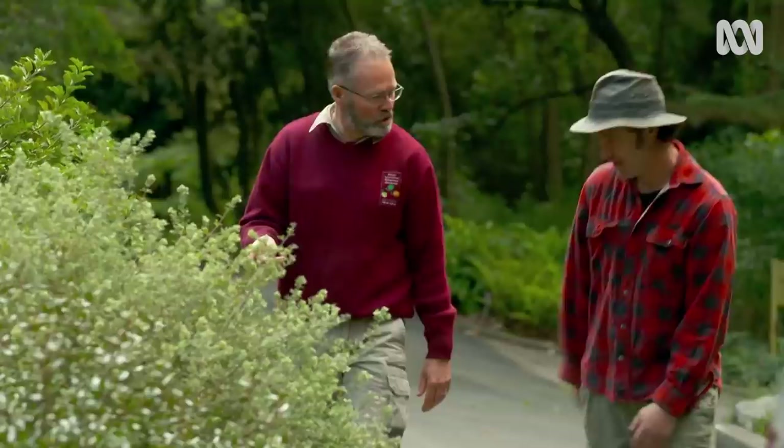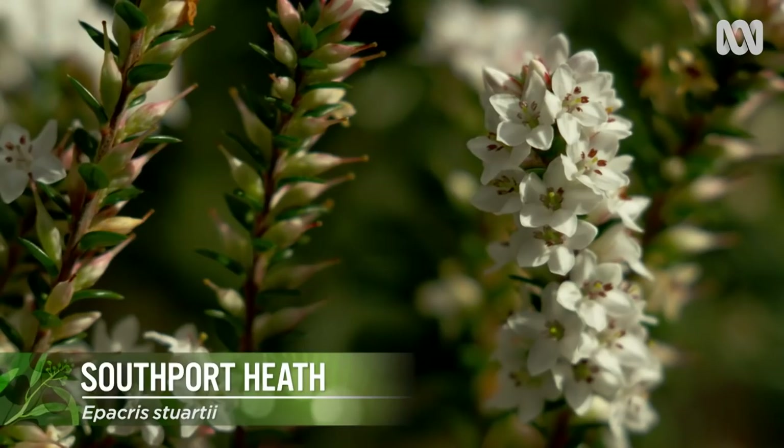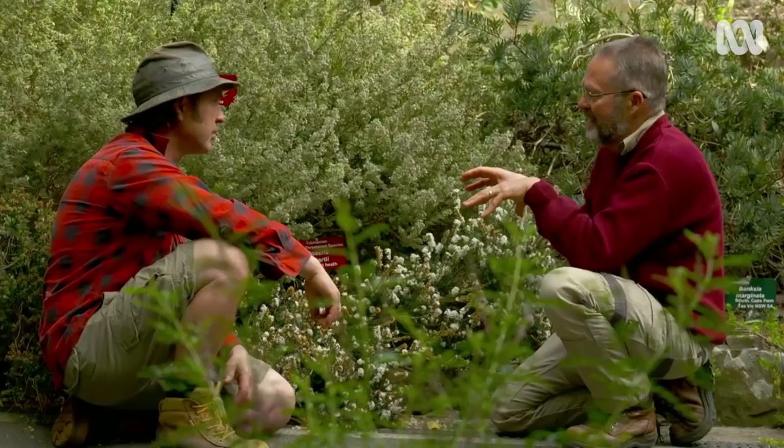It's not just plant material being carried in that poses a threat. Sometimes the danger can be lurking on visitors' shoes. This is one of our rare and threatened species — the little heath. It occurs only in southern Tasmania; there's just one population. The main threatening process is a soil-borne pathogen called Phytophthora cinnamomi, or root rot.